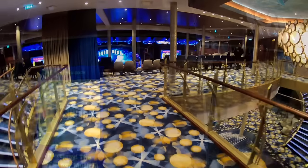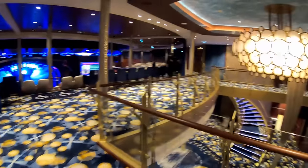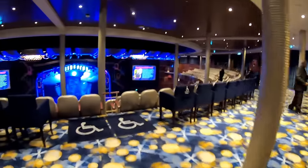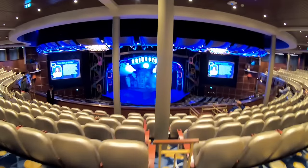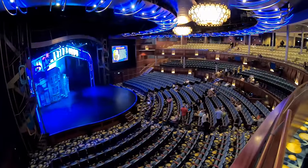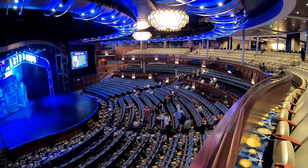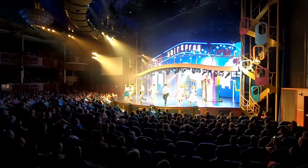Down on deck number five, we're checking out the Royal Theater where some of the shows take place, offered at no extra charge. Again, make sure you have a reservation for a good seat. They have shows like Hairspray and Flight, and there are clips of each one available to check out.